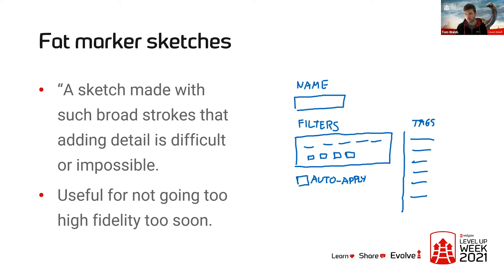Here is an example of one of the fat marker sketches that we use. As you can see, it's very rough — I apparently can't write in straight lines without having a piece of paper there. The core concept from this fat marker sketch is the checkbox for auto-apply. It's not overly specific about where that checkbox has to be or where the other components have to be on the screen, but it still conveys the core idea of: we want to add a checkbox to this form.